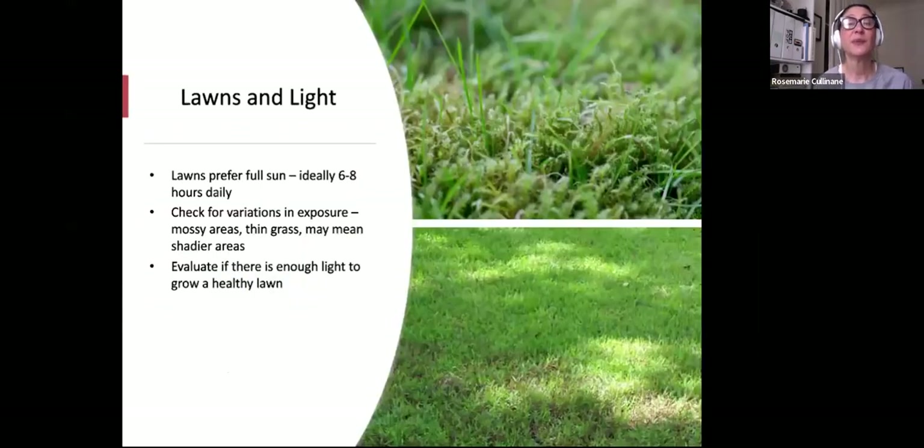Lawns prefer full sun — about six to eight hours a day. A lot of people call in about moss problems in their lawn, and that's usually because the lawn is in the shade. Check for variations in sun exposure: mossy areas usually indicate shade, thin grass may mean shadier areas. Notice how the sun tracks across your lawn to get an idea of where a good place for a lawn might be. Evaluate if there's enough light to grow a healthy lawn.